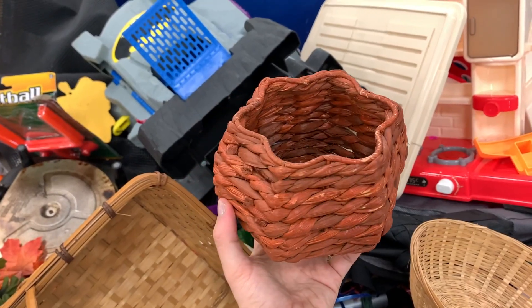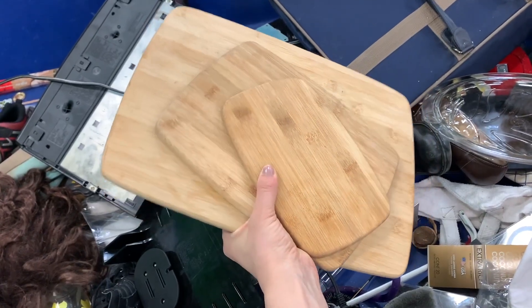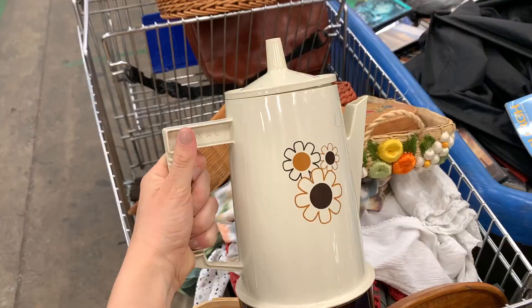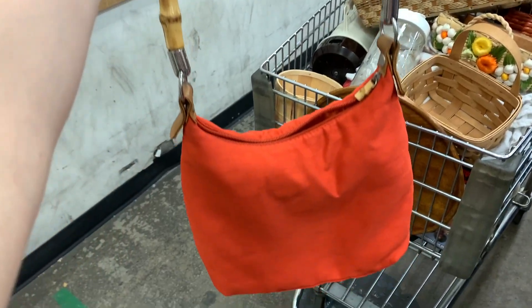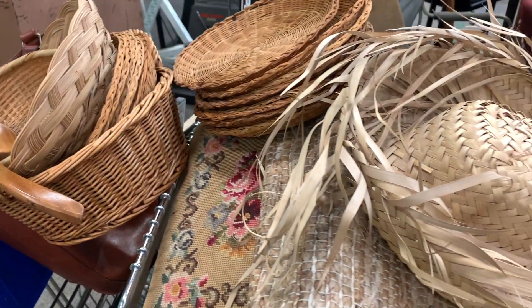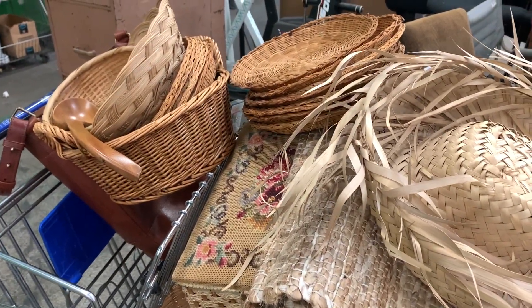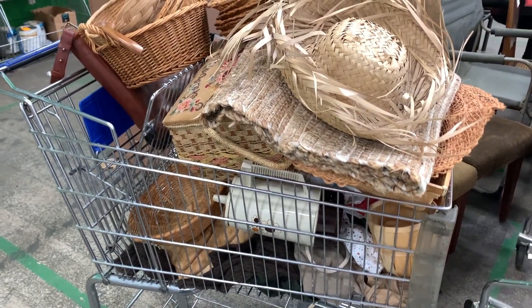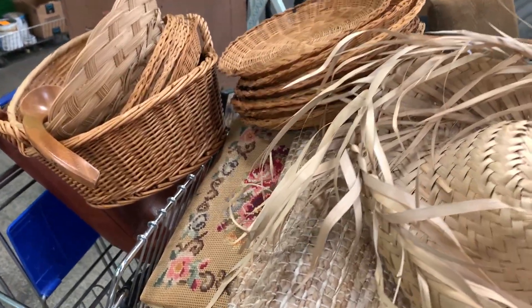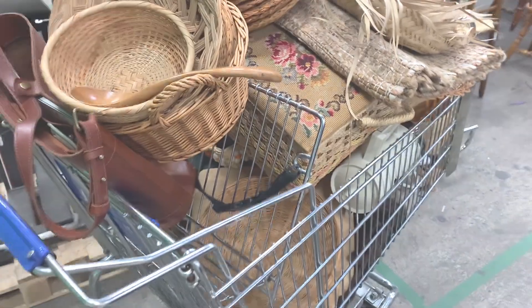Oh my gosh, I seriously found so many things! I'm going to try to sort through all of this — I don't think I'll leave with all of it because it's a lot. I'm going to narrow it down to just the things I can't part with.